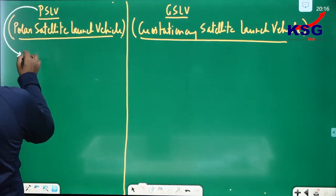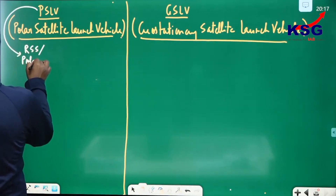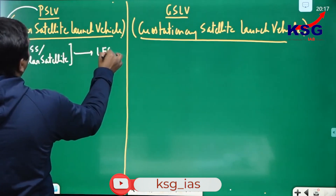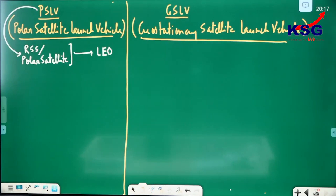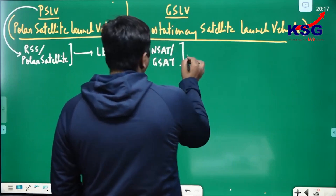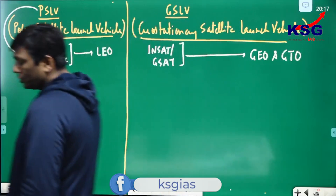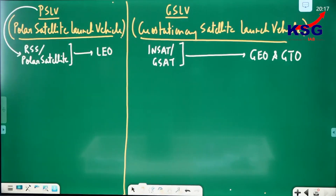The purpose of PSLV (Polar Satellite Launch Vehicle) was to carry remote sensing satellites or polar satellites into LEO orbit. For GSLV (Geosynchronous Satellite Launch Vehicle), its purpose is to carry INSAT and GSAT series satellites into Geostationary Earth Orbit (GEO) and Geosynchronous Transfer Orbit (GTO).